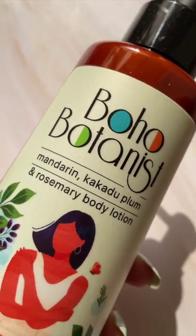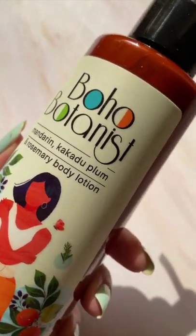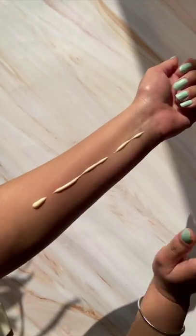This has a non-greasy formula which is infused with 12 botanical ingredients. It is made with the goodness of Mandarin, Cacadu Plum, and Rosemary.